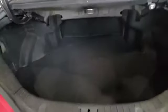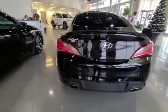Now showing you the back — there's some really nice room, and you've got the nice exhaust at the back.